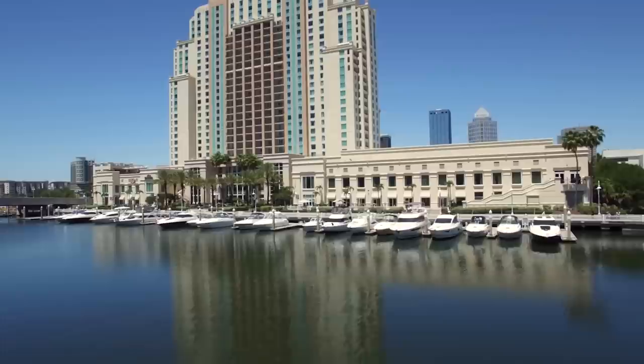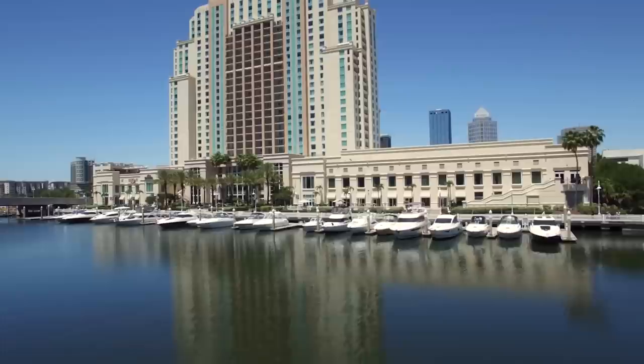So that sums up our top 10 things to do in Tampa. We hope you enjoyed. If you did, please leave a like, and if you're new here, feel free to subscribe. Until next video, have a great day.